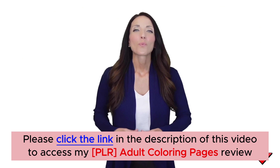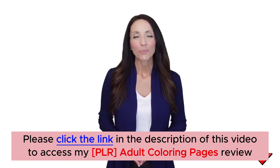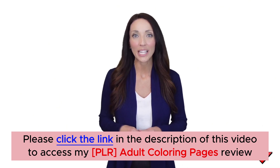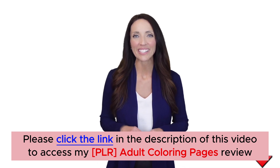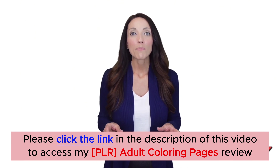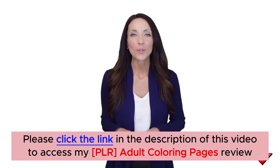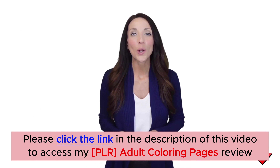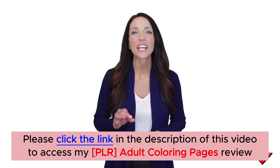Hey guys, welcome to the Adult Coloring Images sales page. We have a huge collection of 1,000 DFY Adult Coloring Images with PLR Rights. This is a DFY PLR Pack created from scratch by our team with unique coloring images that you can turn into books and start making money online as soon as today.